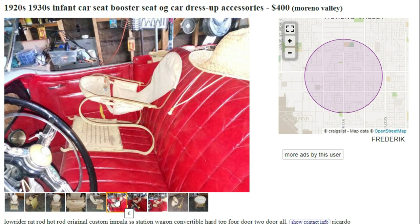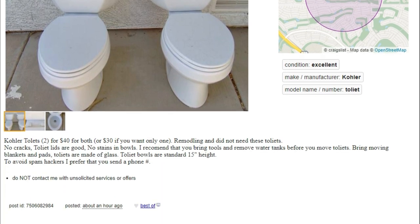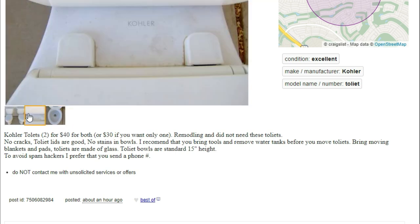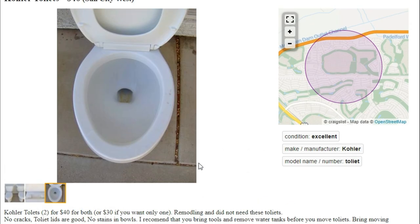Next we got some Kohler toilets for $40. Let's take a look — Kohler toilets, $40 for both or $30 if you want any one. Fair remodeling and did not need these toilets. No cracks, toilet lids are good, no stains in the bowls. Bring tools and remove water tanks before you move them. Toilet bowls are standard 15-inch height. It says condition is excellent but doesn't appear to be a Kohler toilet.